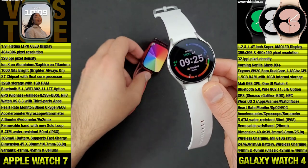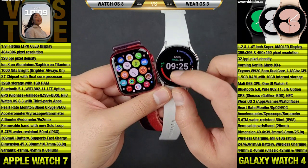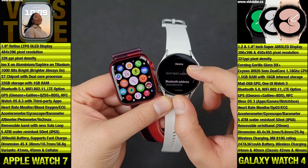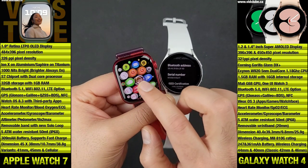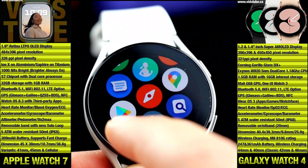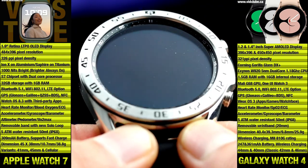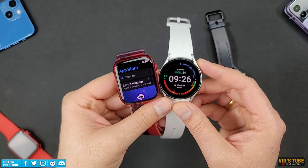Apple Watch Series 7 runs on Apple's proprietary watchOS 8, and Galaxy Watch 4 runs on Google's latest Wear OS 3 — in fact it's the first smartwatch to ship with Wear OS 3. I personally find Apple's OS better due to its integration and the sheer number of apps and games available on the App Store. Galaxy Watch 4 is now much better than its predecessor Galaxy Watch 3, which ran on Tizen OS with limited apps.